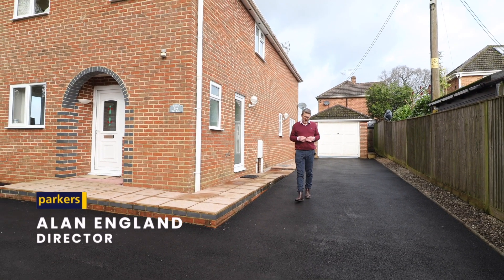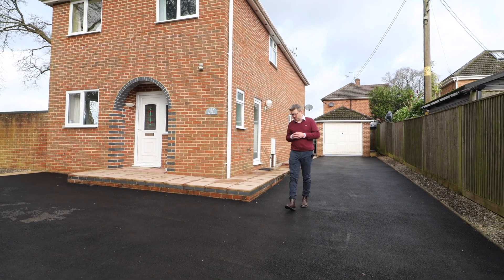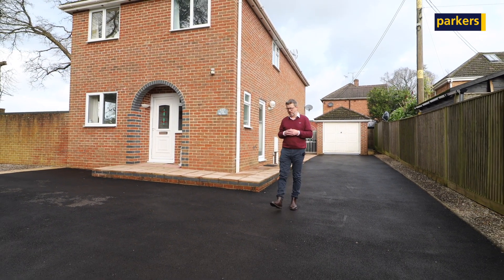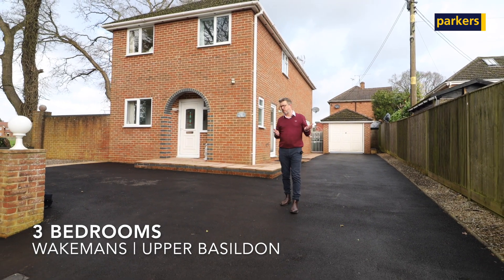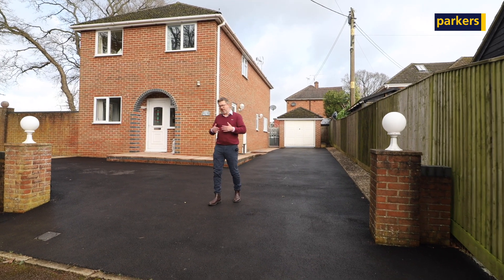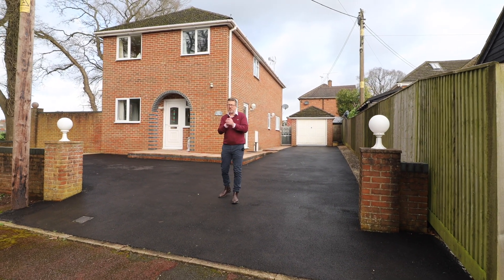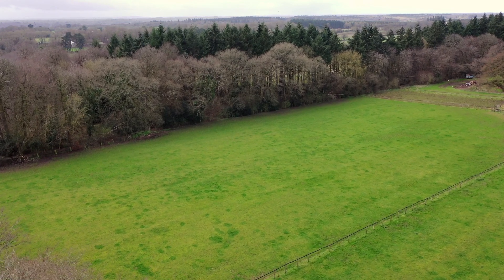Hello, it's Alan from Parkers here and today you join me on a nice sunny day to have a walk around a fantastic house that we've got the pleasure of selling. The property is in Wakeman's, which is in Upper Basildon, and it's at the beginning and side of Wakeman's. The reason I mention that is because it's got some lovely green rural views to the side.